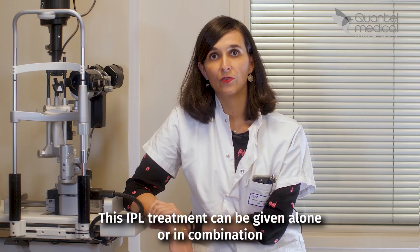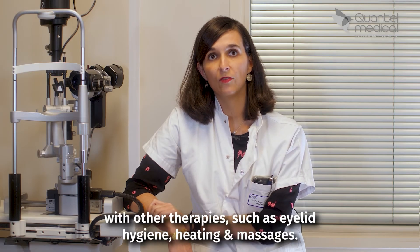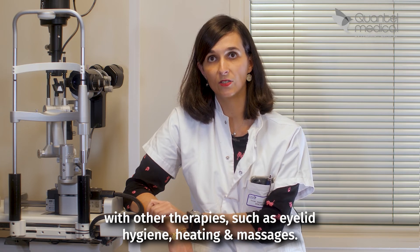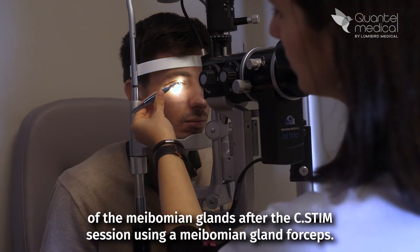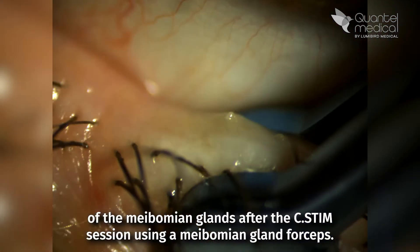This IPL treatment can be given alone or in combination with other therapies, such as eyelid hygiene, heating, or massage. To optimize the results, we perform the manual expression of the Meibomian Gland after the session using a Meibomian Gland forceps.